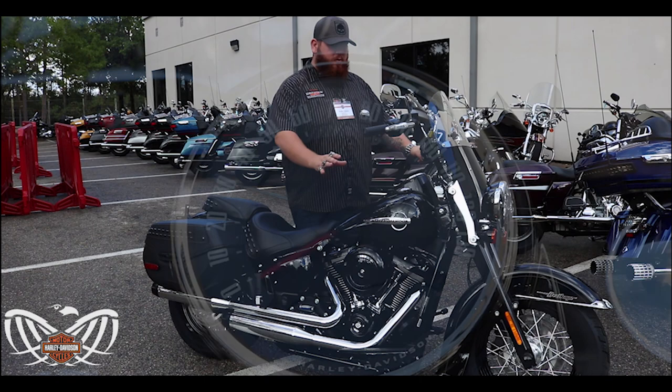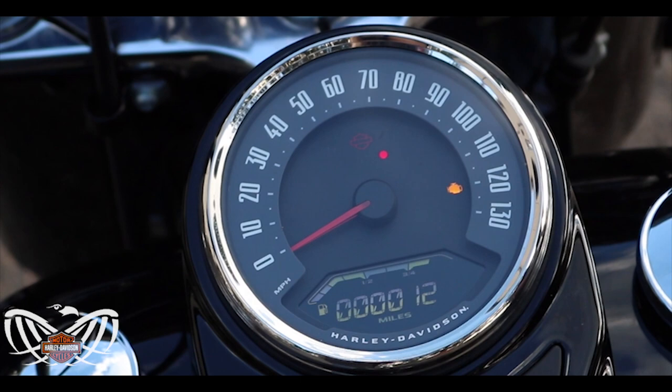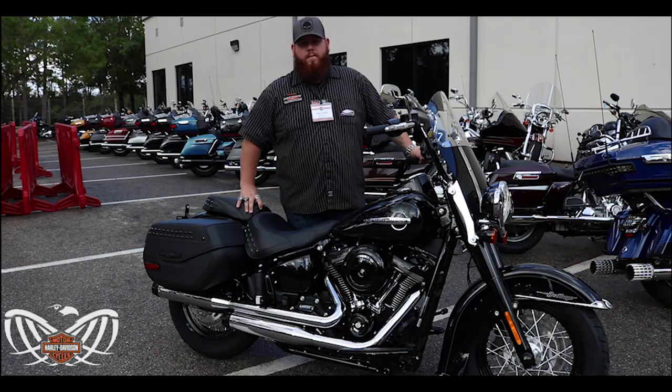One of the things I want to point out is the new gauges on these bikes — it's all digital. Your fuel gauge is digital, you've got your RPMs that show up on there. A Heritage Softail is the way to go if you're looking for a Softail model.